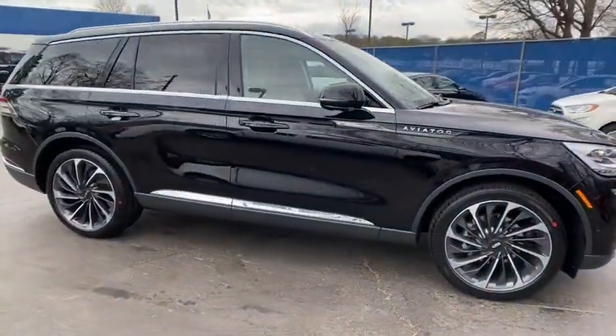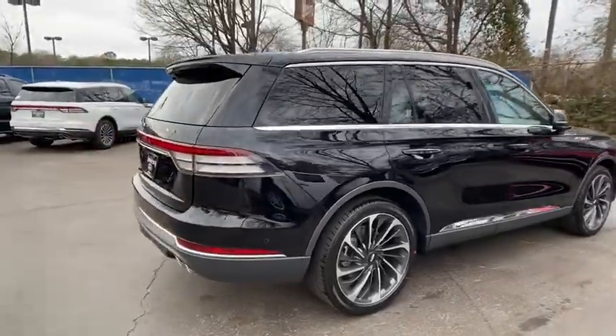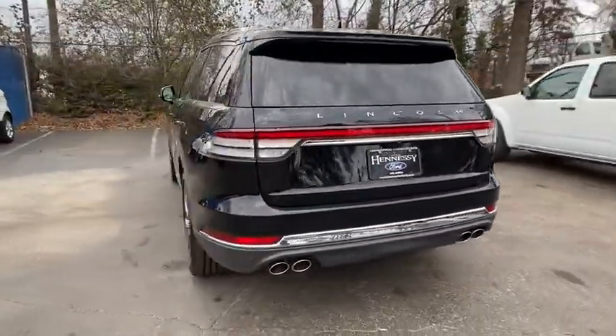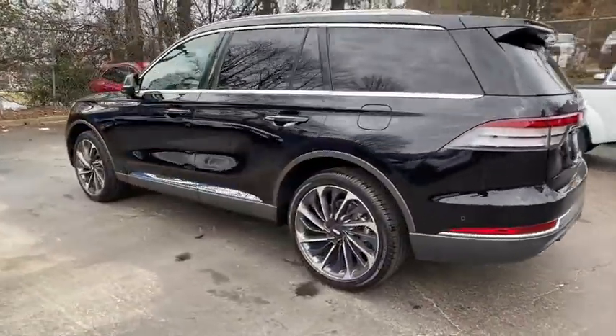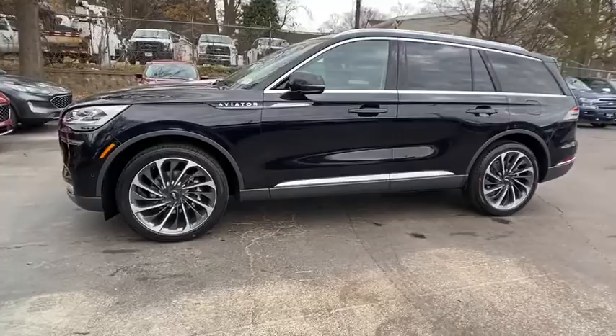You are going to love the 2020 Lincoln Aviator. The Lincoln Aviator is the luxury division's mid-size sport utility vehicle. Based on the Ford Explorer, the Aviator combines a rugged, truck-based platform with a smooth, luxury car ride.